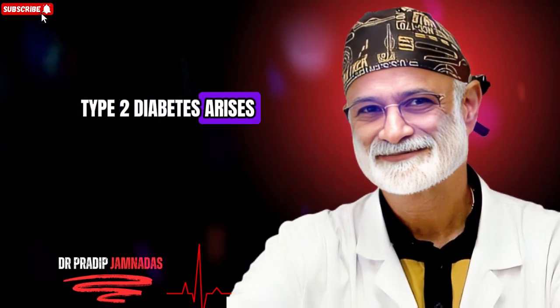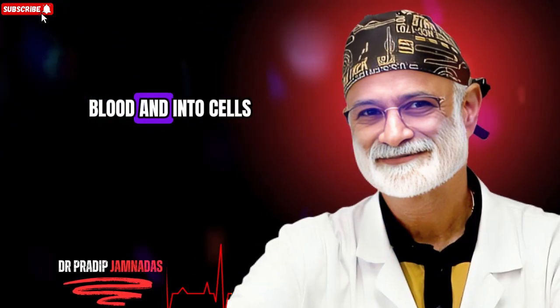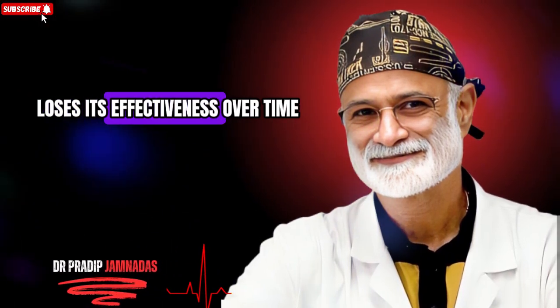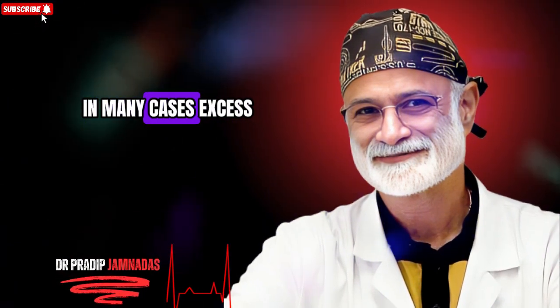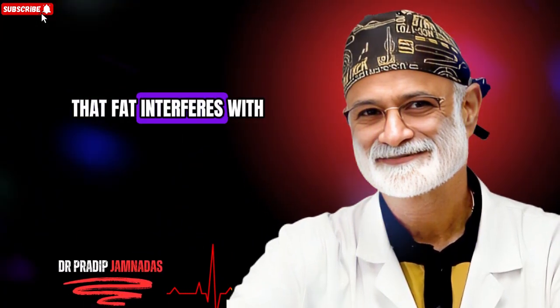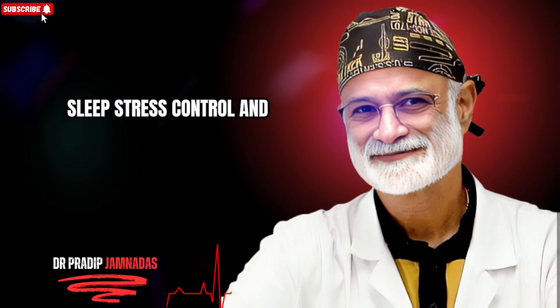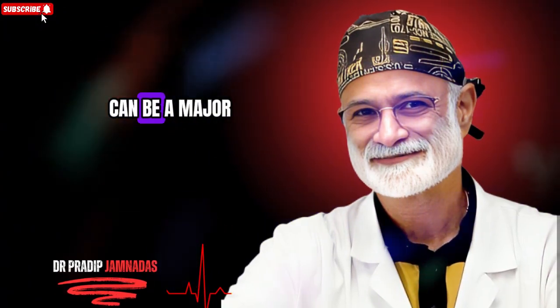Type 2 diabetes arises when insulin — the hormone that moves sugar out of your blood and into cells — loses its effectiveness. Over time your body becomes resistant to insulin, resulting in high blood sugar. In many cases, excess fat builds up inside the liver and pancreas, interfering with how these organs function. Food is not the only tool; exercise, sleep, stress control and medical supervision all play roles. But what you eat can be a major key to unlocking the reversal process.